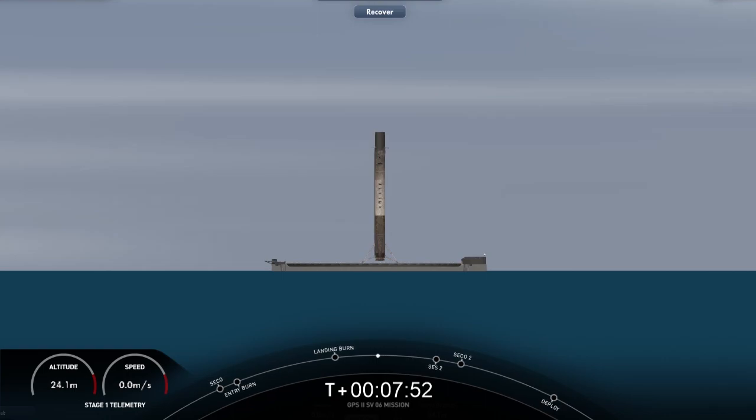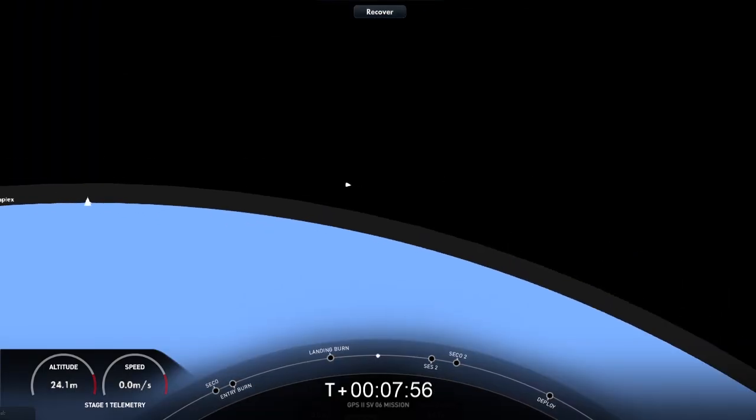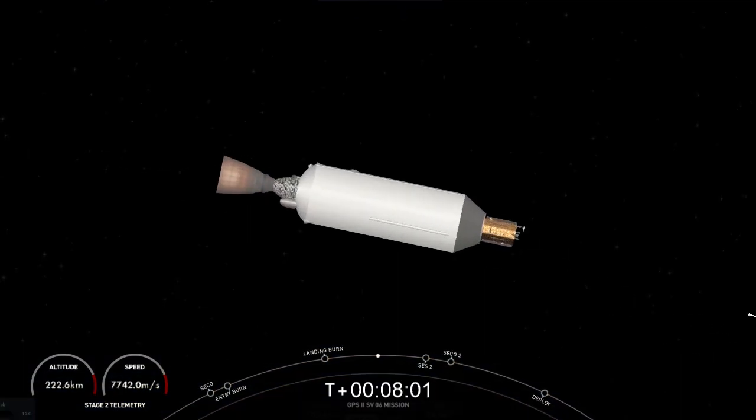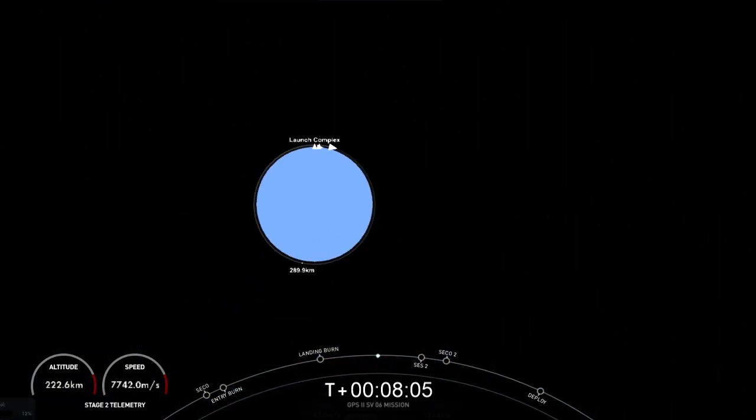The mission isn't over just yet. The second stage is embarking on its first coast phase, which will last about 54 minutes. After the coast — nominal parking orbit. We just heard the call-out that we have a good orbit for the second stage. So until then, sit back and enjoy some Space Jams.